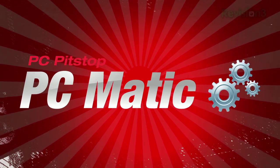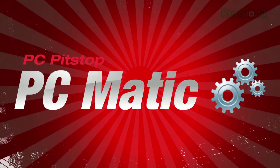Today's Techzilla Daily is brought to you by PCmatic, the ultimate PC maintenance solution. Welcome to Techzilla Daily, I'm Veronica Belmont.